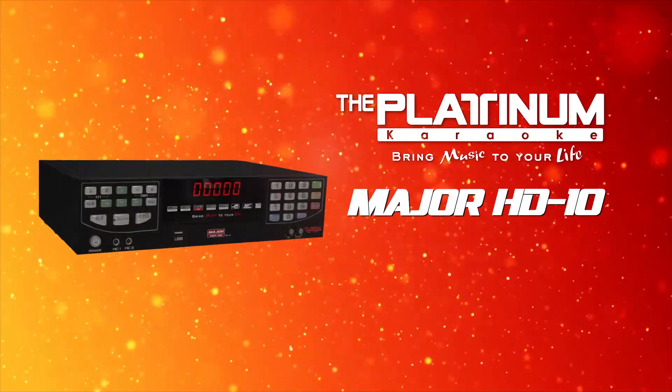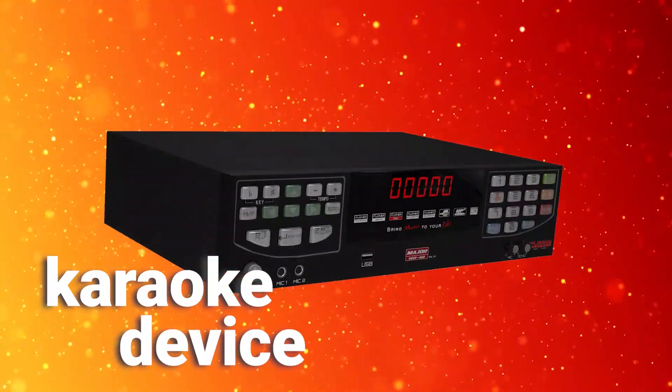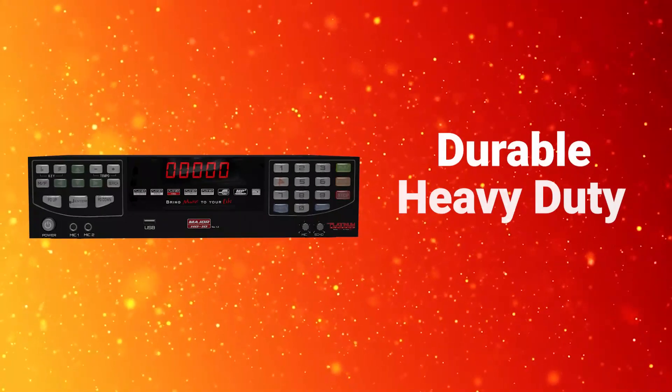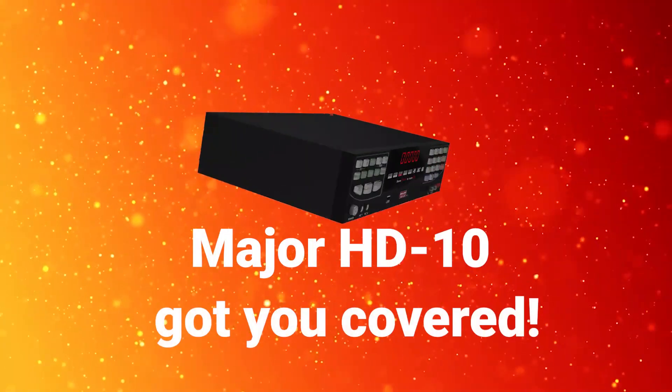The Platinum Karaoke Major HD 10 — our top-of-the-line, negocio-partner karaoke device. Looking for a durable, heavy-duty karaoke device for home or business use? Major HD 10 got you covered!